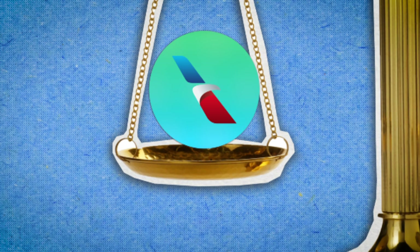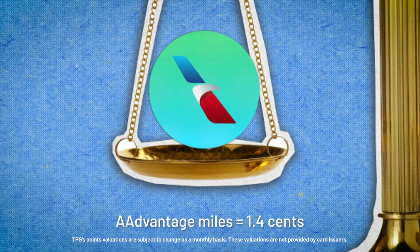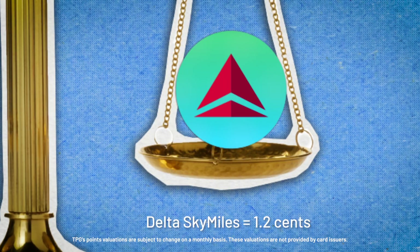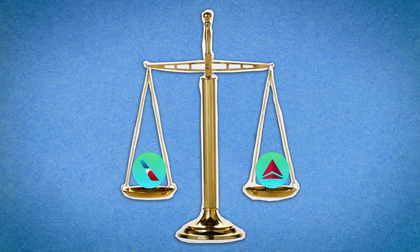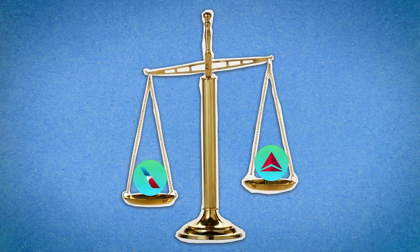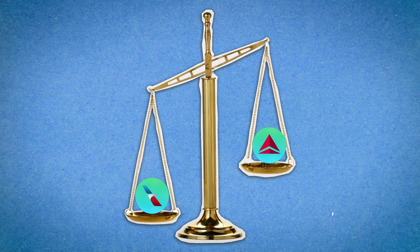For example, TPG currently values American Airlines miles at 1.4 cents per mile, while we value Delta SkyMiles at 1.2 cents per mile. This means that, generally speaking, your American miles will get you more value than your Delta miles when you're using them to book a flight.